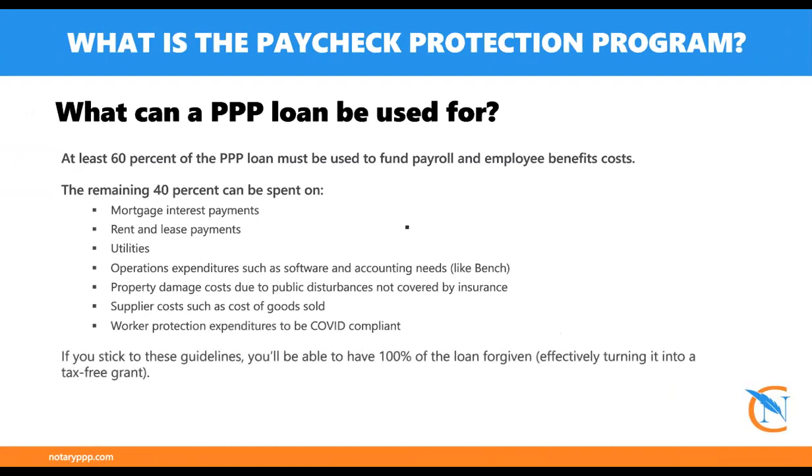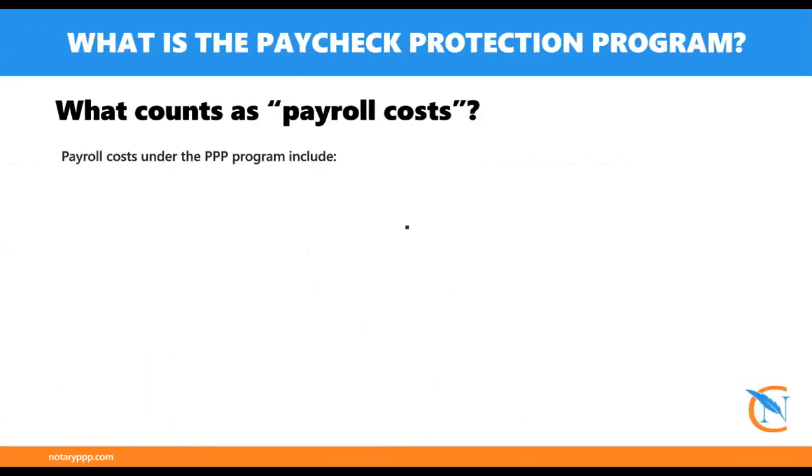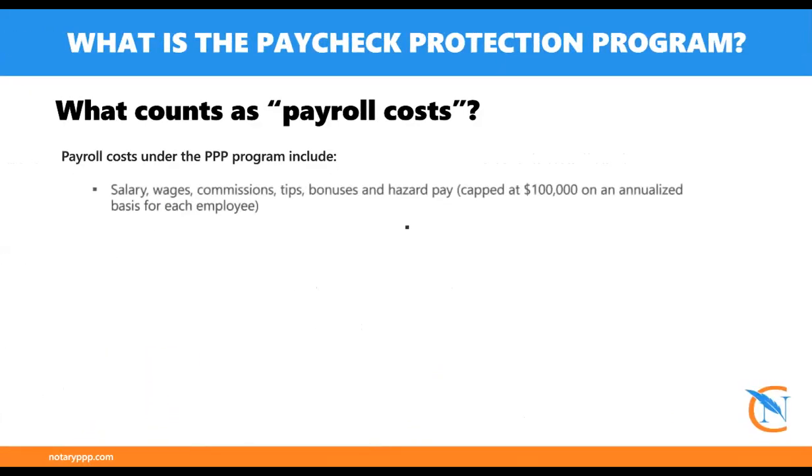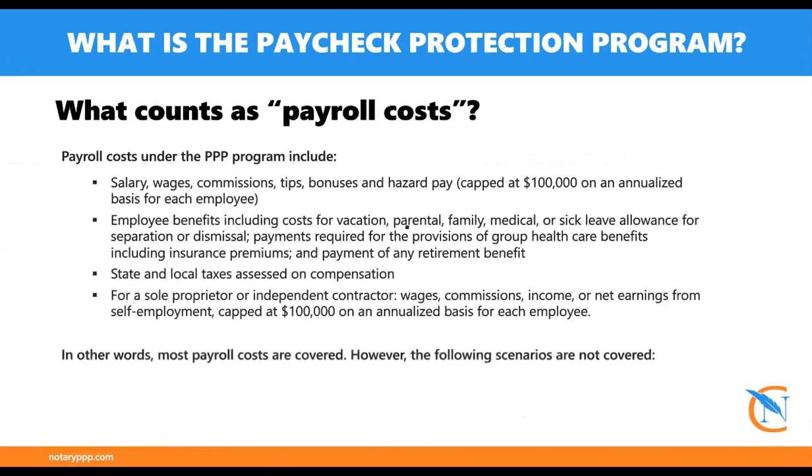Here's another breakdown of how you can use the funds so that they are 100% forgiven. Whenever it comes time to apply for forgiveness, after December 2020 they made that process more streamlined for people receiving under $150,000. It's just a five-minute application — one sheet that you fill out that comes from your lender when you apply for it.